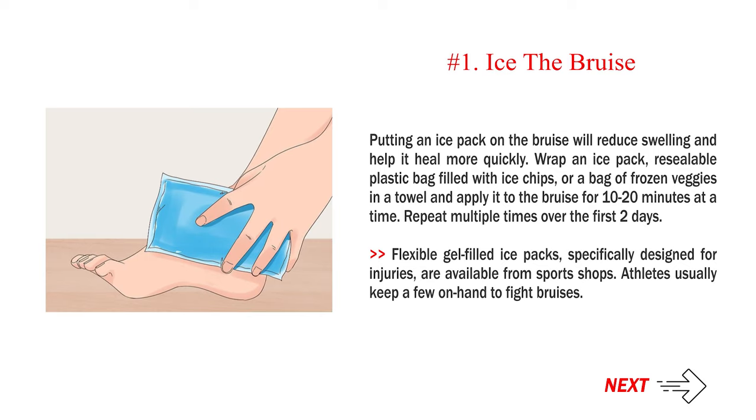Flexible gel-filled ice packs, specifically designed for injuries, are available from sports shops. Athletes usually keep a few on hand to fight bruises.